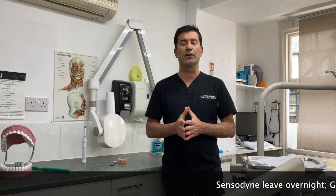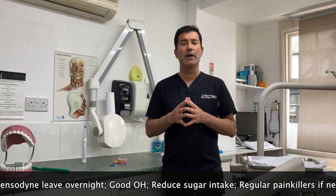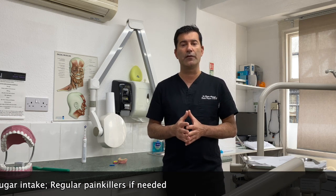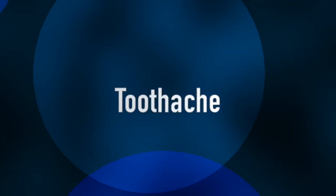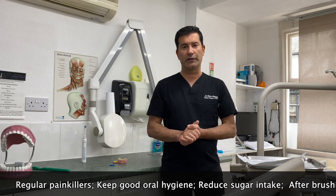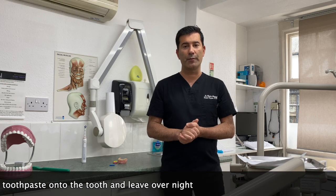If you suffer from sensitivity, keep up good oral hygiene and reduce sugar intake. After you brush your teeth, rub a bit of sensitivity toothpaste — Sensodyne Repair and Protect is a good one, but any toothpaste designed for sensitive teeth will do — rub a bit of paste on your tooth and leave it on overnight. If you've got toothache, try to manage it with painkillers, keep good oral hygiene, reduce your sugar intake, and after brushing you can also rub a bit of toothpaste on that specific tooth and leave it on overnight.